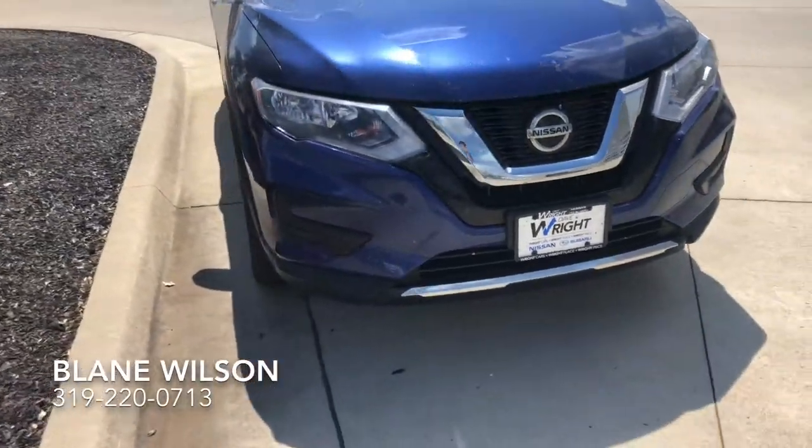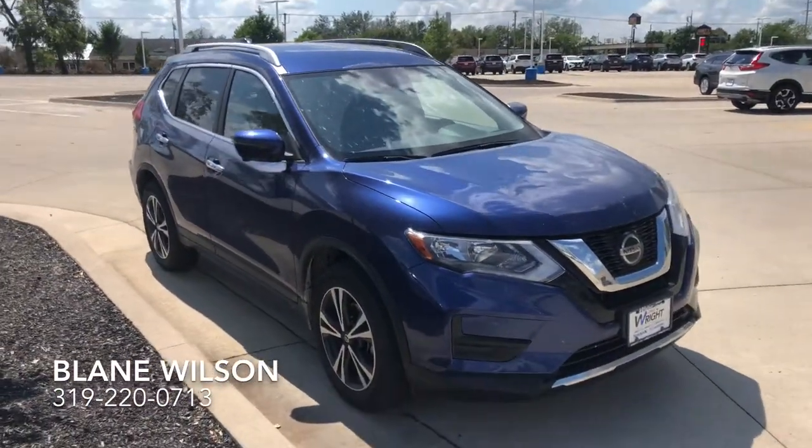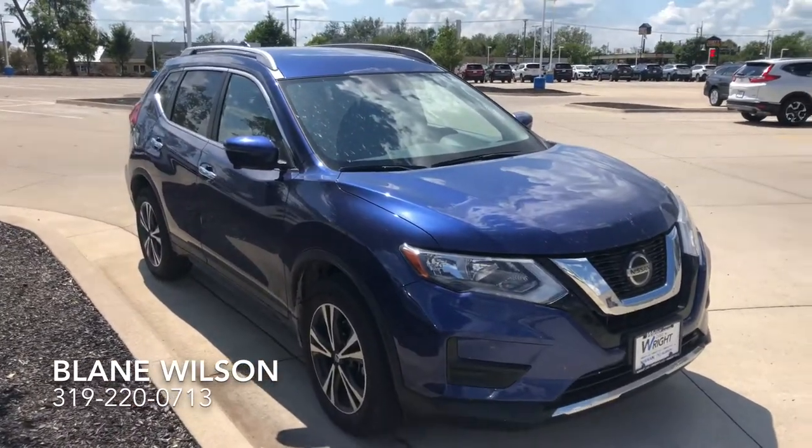This is a beautiful Rogue currently in line to go through our service department to be fully inspected, and then it will be off to our detail department where it will get cleaned up and looking even prettier than it is. If this is something you're interested in, please let me know.